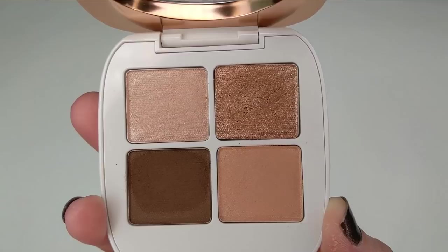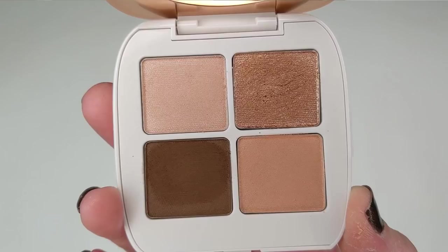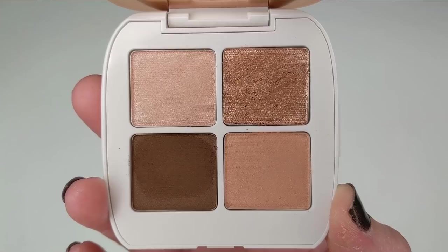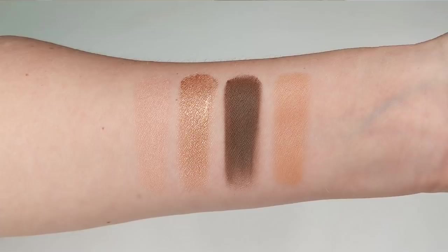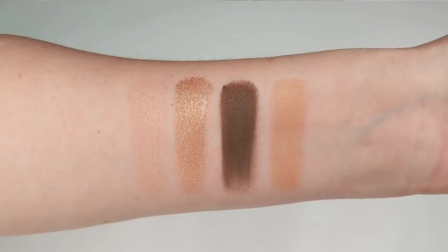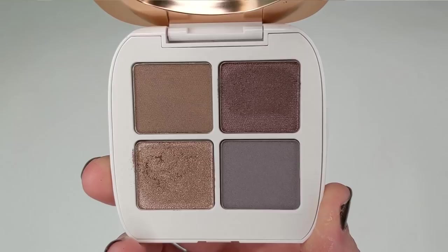Moving on to eyeshadow, I got two of these new quads to try out. These are called the Petal Play Shadow Quads and I believe they have like four or five different options. I got two of them to try out just to see what the formula was like. So the first one I want to show you is called Gilded Lily, and this one is a really beautiful neutral option. You have kind of a satiny beige in the top left corner, a golden shimmer shade, a really deep brown matte, and then another kind of beigey light brown matte as well. The formula on this feels really, really nice. The mattes were so silky — they were some of the smoothest mattes I've ever felt. There was no skipping, no patchiness at all, and then the shimmer shade had a really rich, buttery, creamy feel to it, almost like a cream eyeshadow.